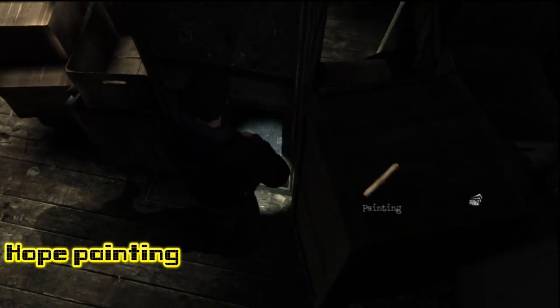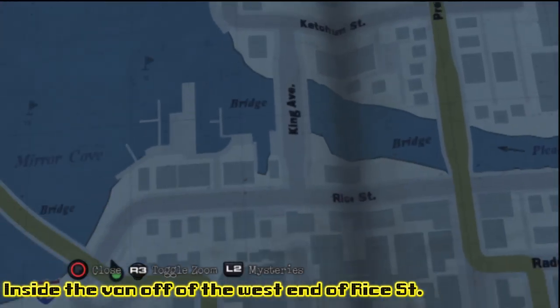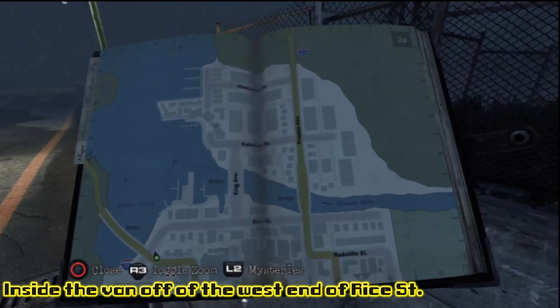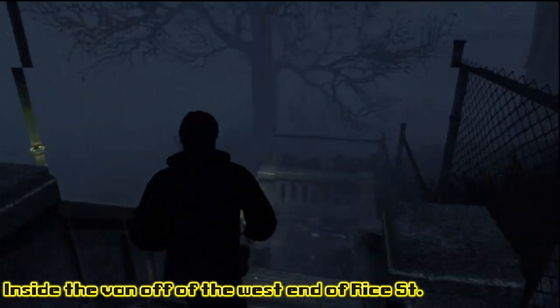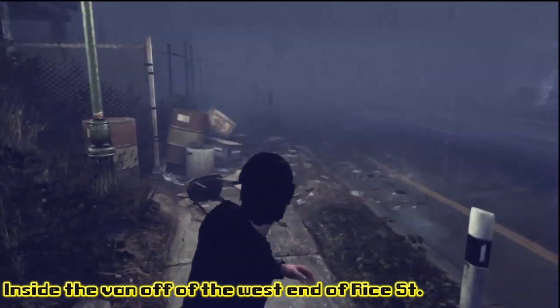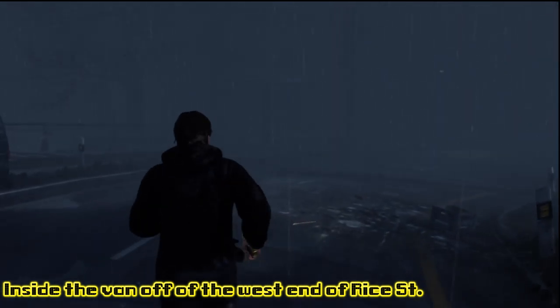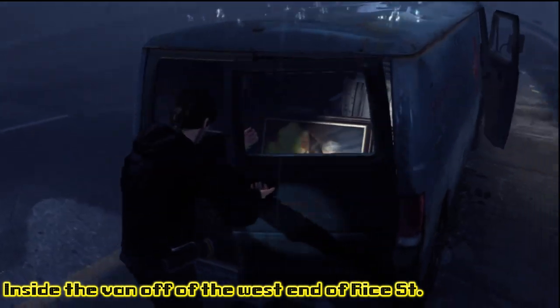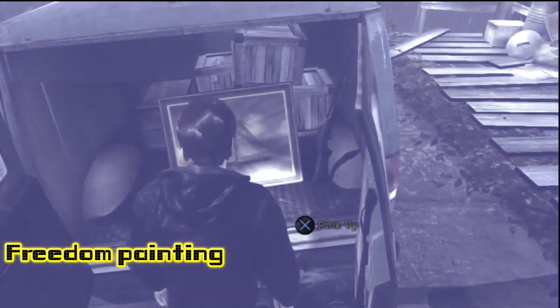There's now hope of getting the Art Collector Side Quest complete and taking home the Art Appreciation Trophy. Now we're right off the side of the road off the west end of Rice Street, and there's going to be a van. We're right above Rice Street, running the opposite way under the bridge — and there's the van. Freedom painting obtained!